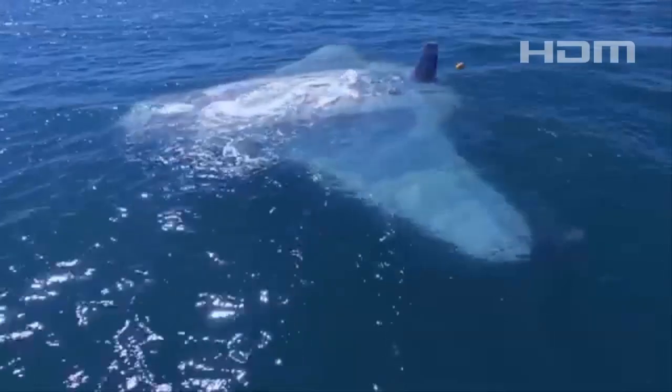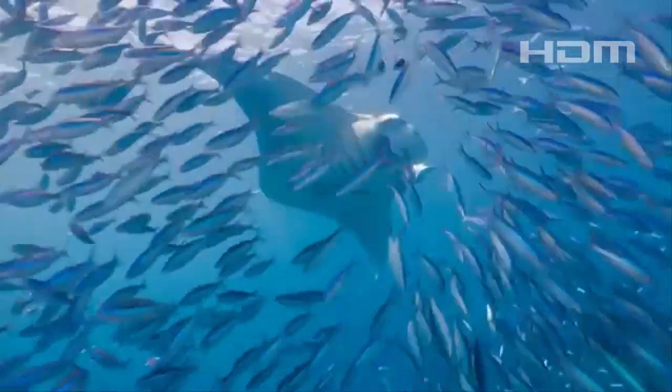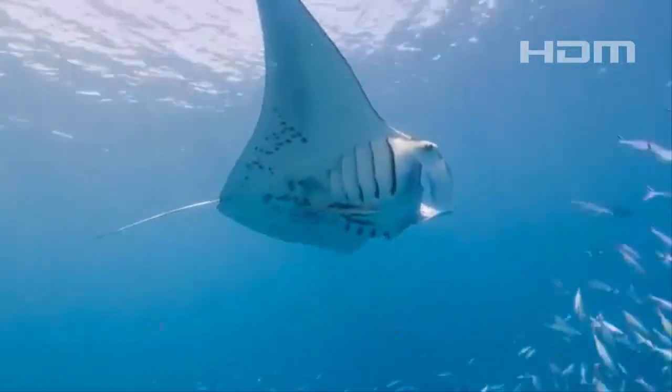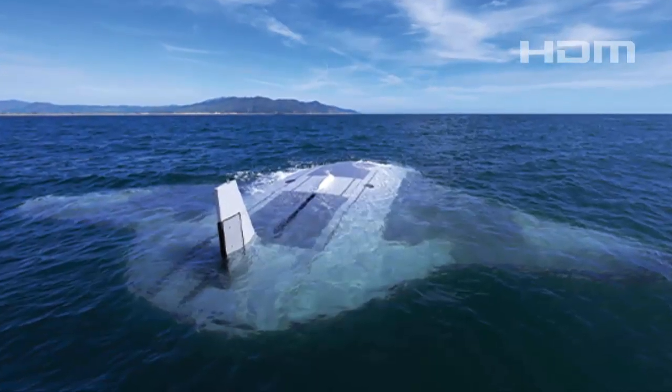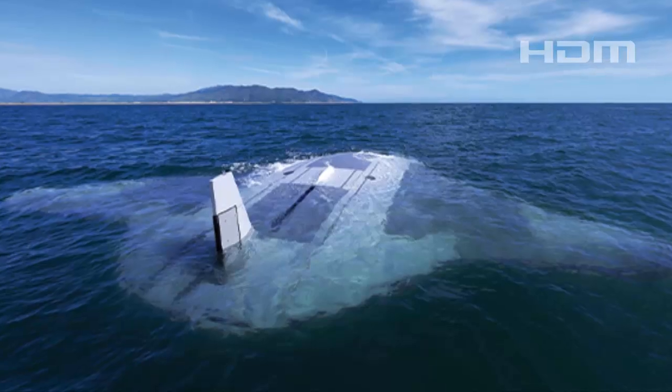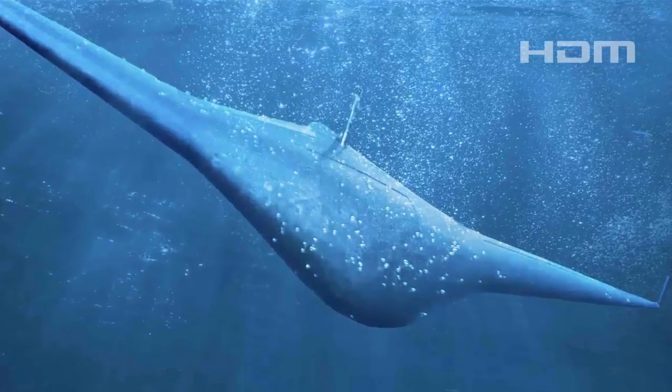The Manta Ray UUV draws inspiration from its namesake, the filter-feeding fish with diamond-shaped bodies and wing-like fins. This prototype is an extra-large glider capable of conducting long-duration missions without the need for onboard human support or maintenance.